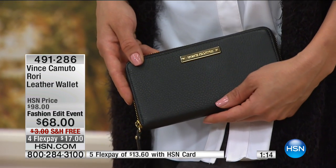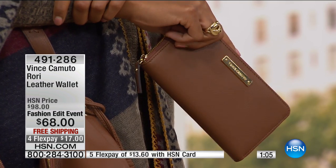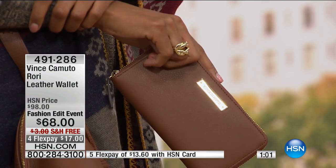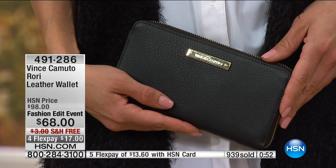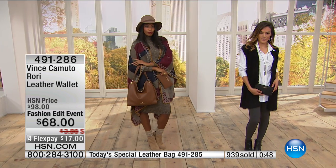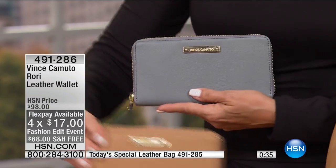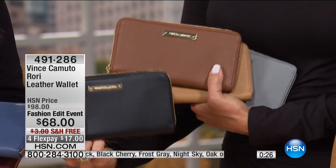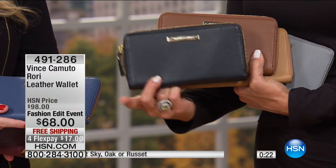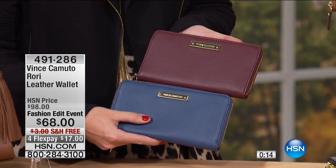It's lightweight with gorgeous pebbled leather that camouflages any marks or nicks. Inside you have two currency areas, credit card slots on both sides, and separation for gift cards from your license — it keeps you so organized. It's like a portable filing cabinet. We do have the beautiful black cherry, but only 100 remaining. At $30 off, it's an all-leather wallet from Vince Camuto — and free shipping too, with a flex option at $17.